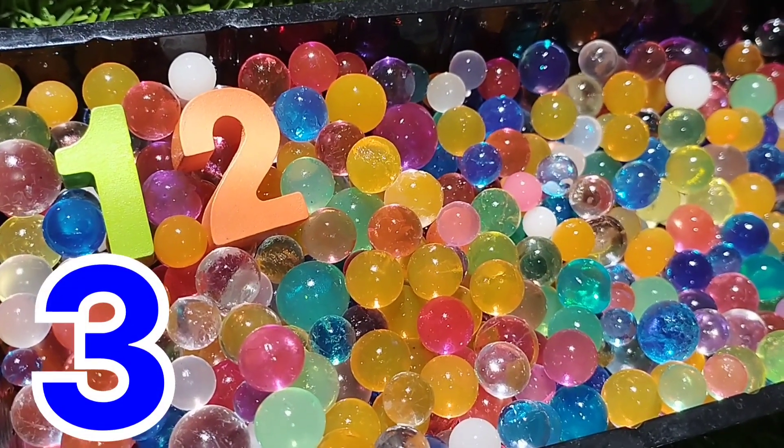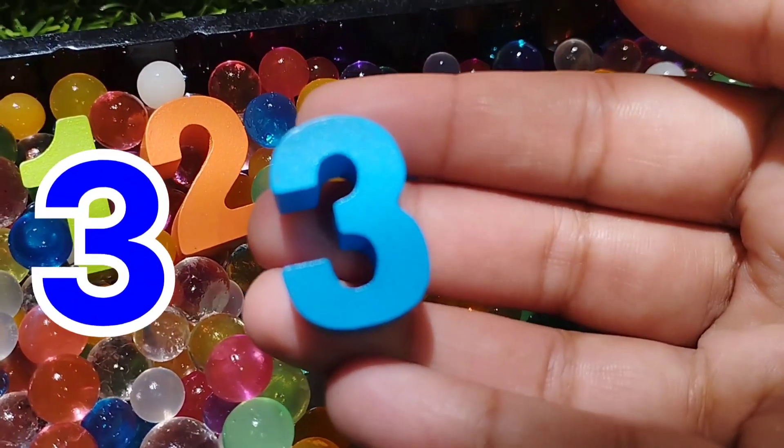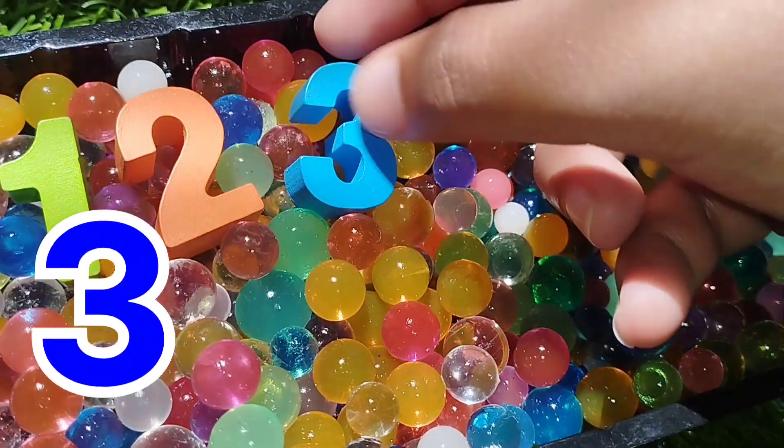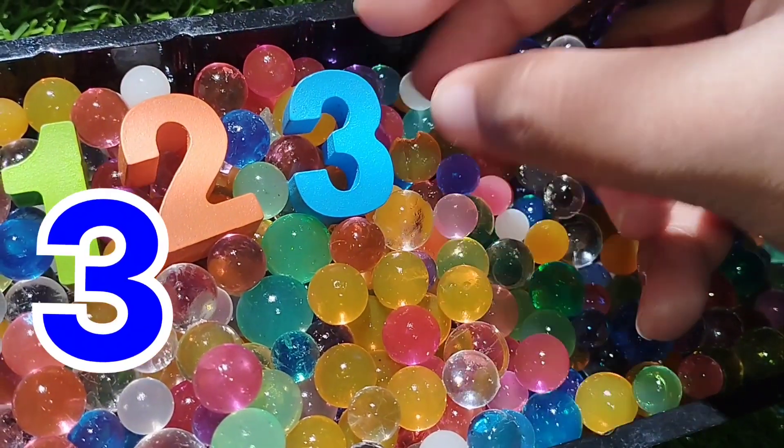The next number is number three, is blue. Number three.